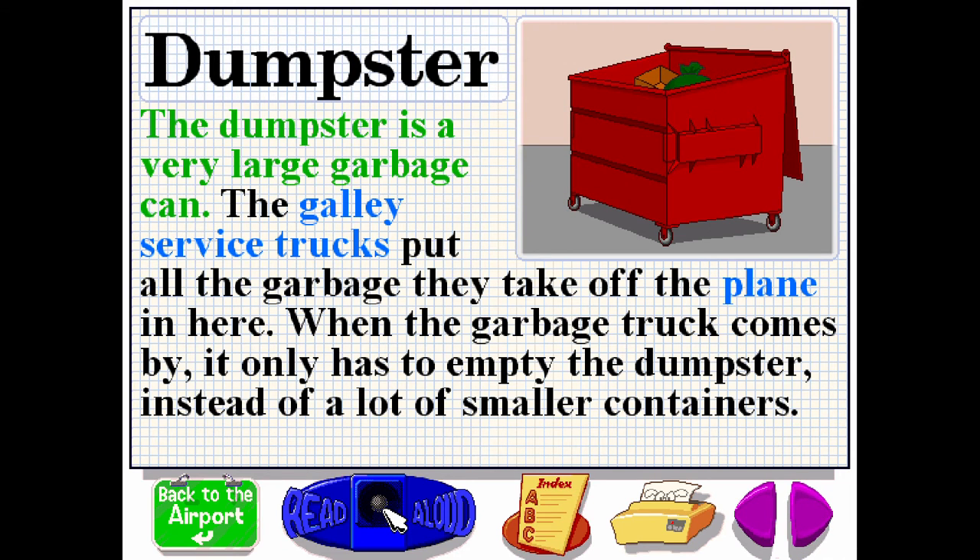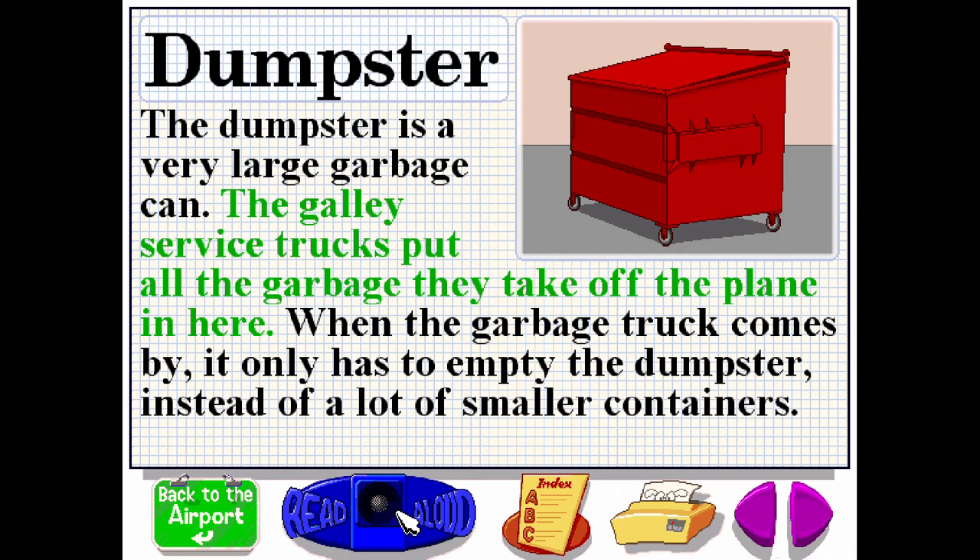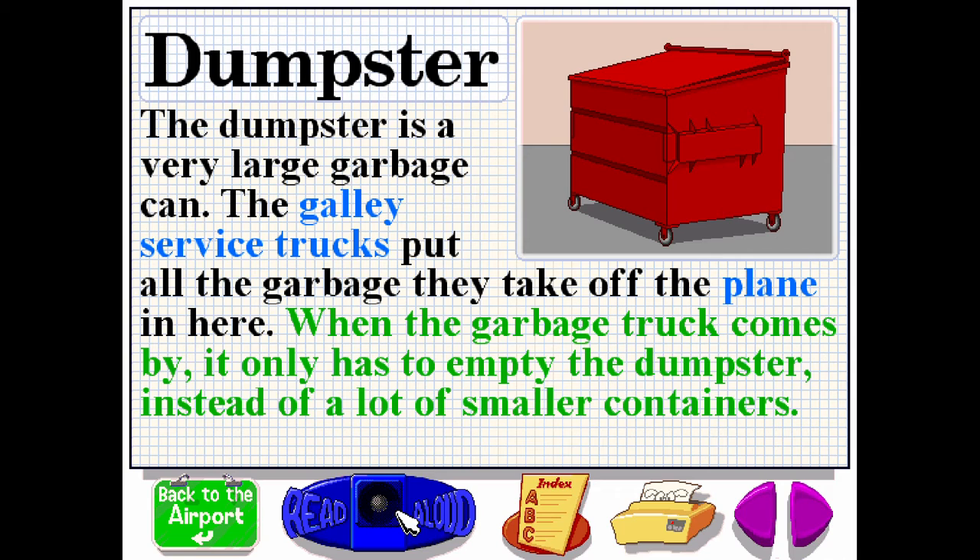The dumpster is a very large garbage can. The galley service truck puts all the garbage they take off the plane in here. When the garbage truck comes by, it only has to empty the dumpster instead of a lot of smaller containers.